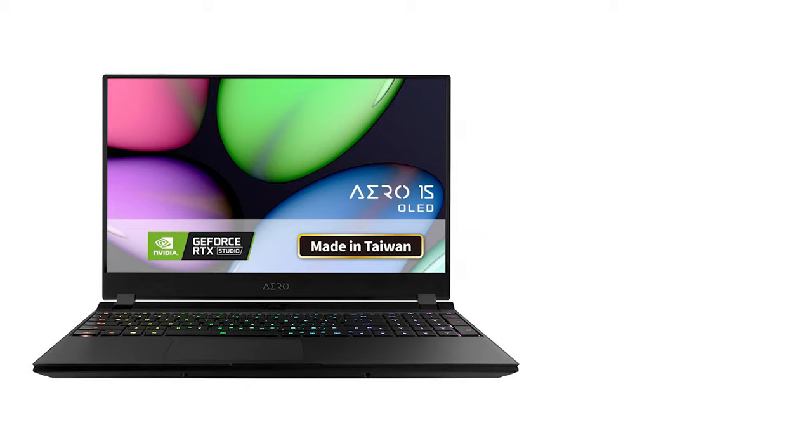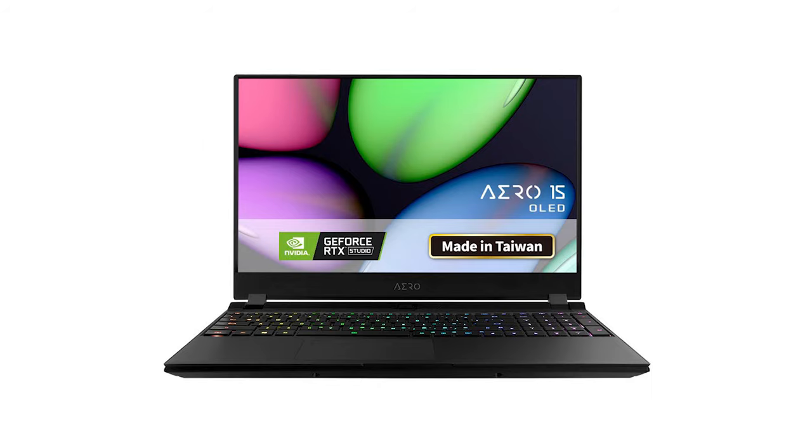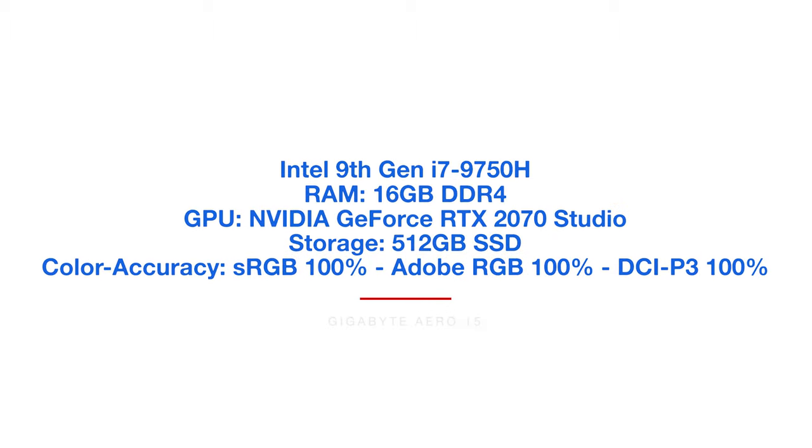Continuing in the high performance category, we have the Gigabyte Aero 15. This one also edits 6K video very well. It has the RTX 2070 GPU Studio Edition from NVIDIA and an i7 9th Gen processor. I'm hoping they upgrade to the 10th Gen processor when it comes out, so keep an eye on that — and that laptop will be a great buy for video editing.